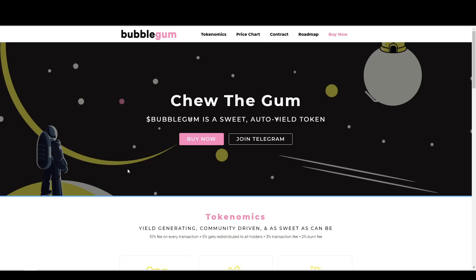Bubblegum is a sweet new auto-yield token — "Chew the Gum." Right off the bat, I thought this project was really interesting, just because of the unique name and the overall look and feel of their website. So a quick summary: they have DocsDev, this is only six days old, 1.5 million dollar market cap, 1,300 holders, it's being run like a startup because of their founder, they have weekly AMAs, a sustainable token model, and they're just crushing the roadmap. This recently launched last Tuesday, so six days ago, and if you're trying to get into a project early, this might be the one for you.